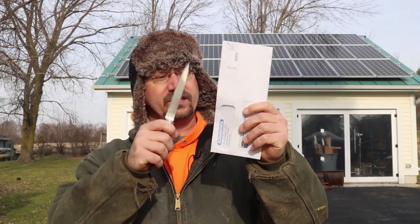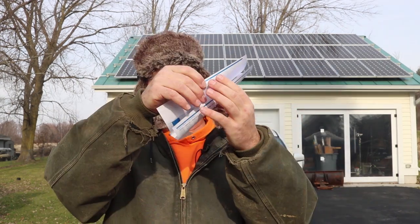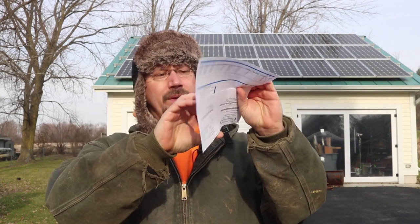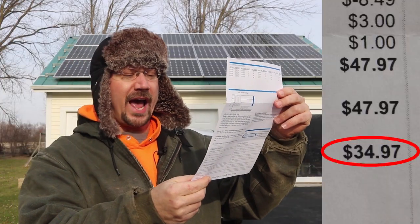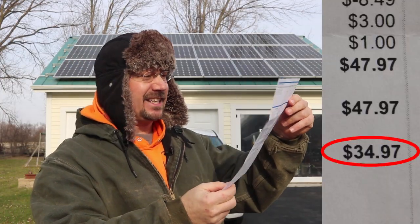Okay, and you are seeing this the same time I am. What my bill comes to is: amount due — $34.97.